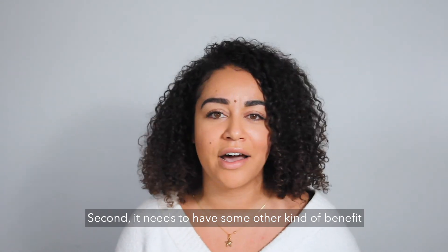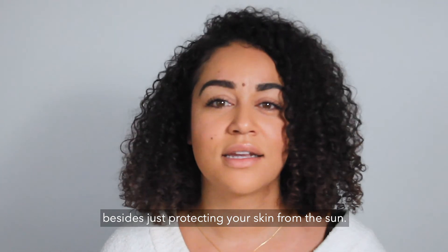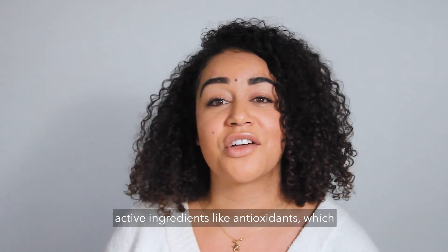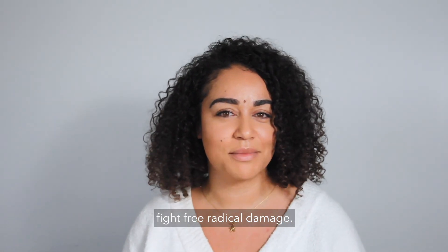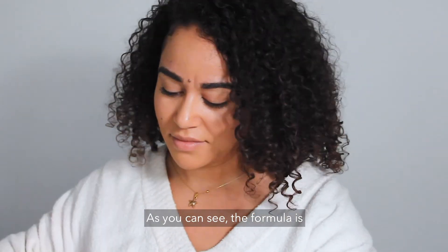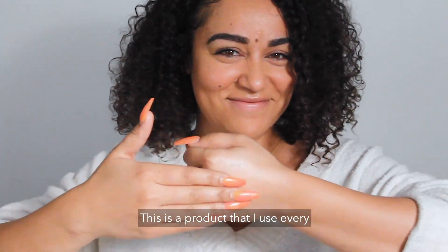Second, it needs to have some other kind of benefit besides just protecting your skin from the sun. Ours has alguronic acid, which is known to help boost the benefits of the other active ingredients like antioxidants, which fight free radical damage. First, give it a good shake — as you can see, the formula is very sheer and it dries down super silky.